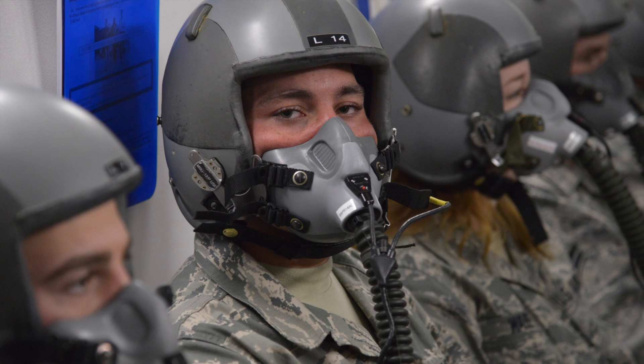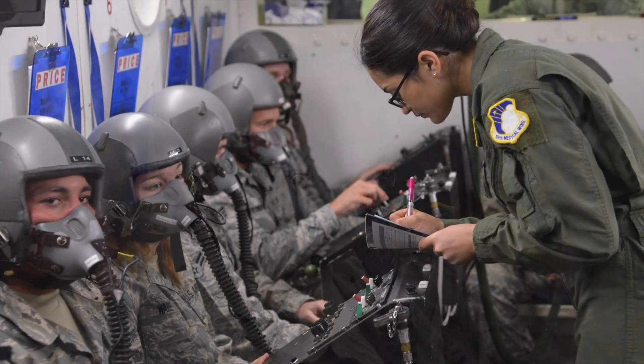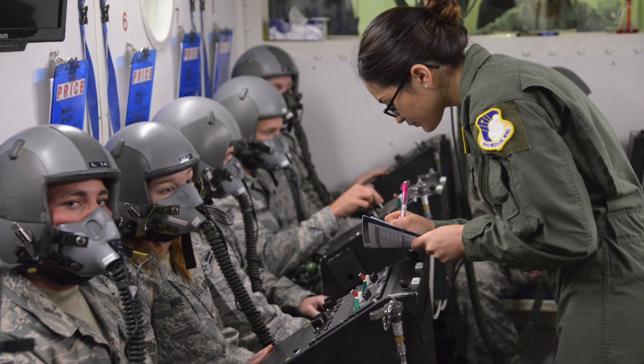Seat number two on your mask is a little different, so you need to push that up. You'll feel it clicking into place.